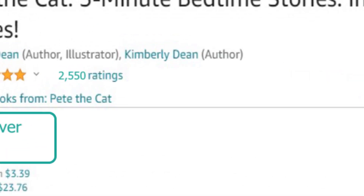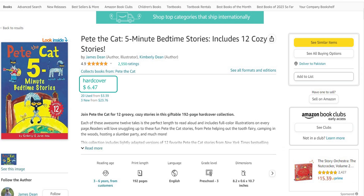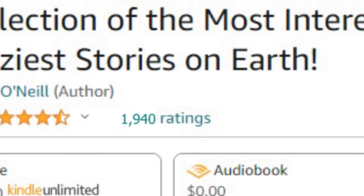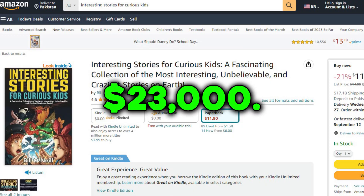Take this example. The book has 2,550 ratings. Multiply that by its selling price of $6.47, and you find that this seller has pocketed over $16,000 from just this book. Here's another. This book has 1,940 ratings, and if you multiply that by its $11.90 price tag, you get a figure over $23,000.